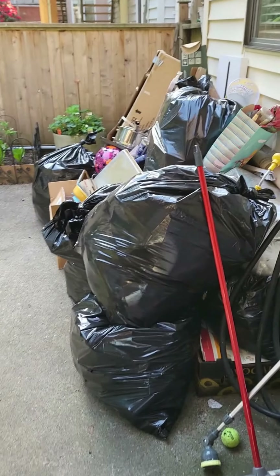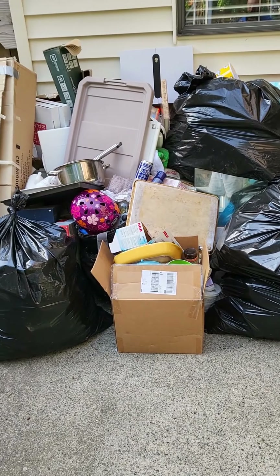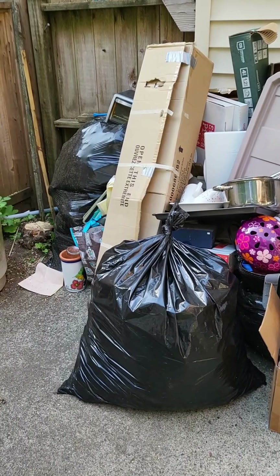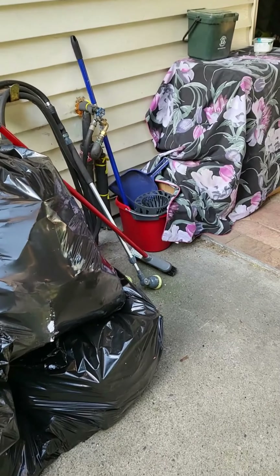Here's the garbage update — there's way more now, there's like a whole other section in the front. Wow, we had a lot of useless shit.